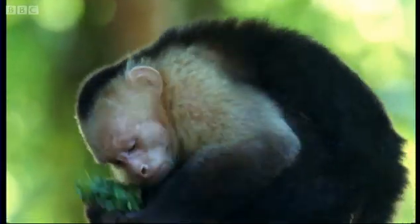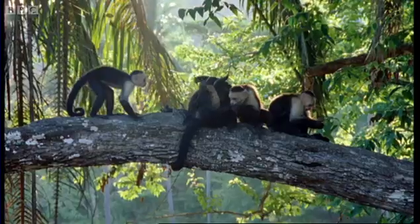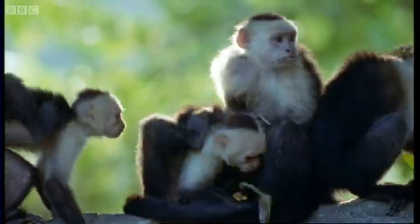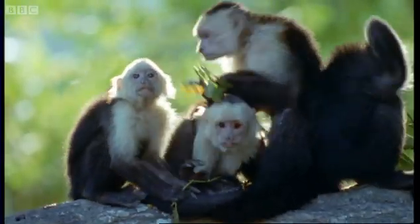Not all capuchins use piper, but once an individual discovers the plant's properties, the knowledge quickly spreads, so piper leaf rubbing becomes a group tradition.